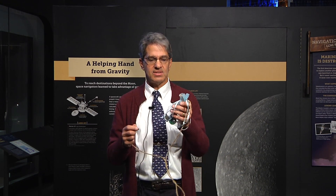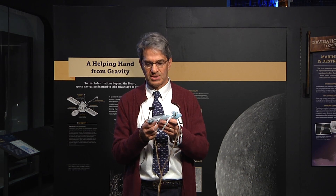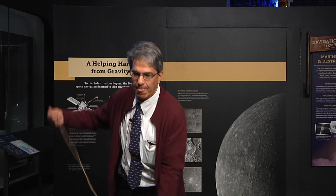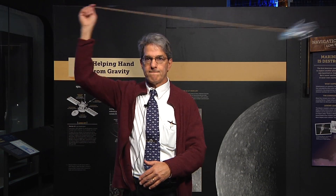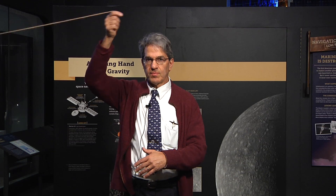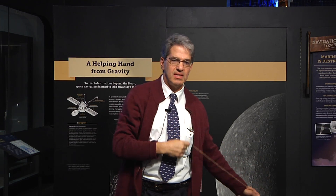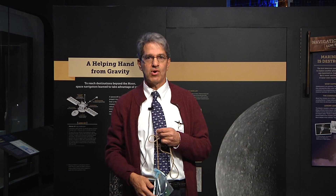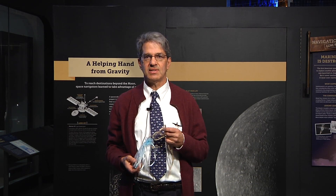I'm going to illustrate it here with a simple audio device that I purchased, and we can see if we can illustrate the principle right here in the museum. As you can see, the pitch changes depending on whether the device is coming at you or going away from you. And this is precisely what is used to measure velocities of deep space probes going out to the outer planets and everywhere else.